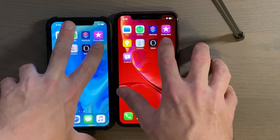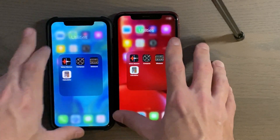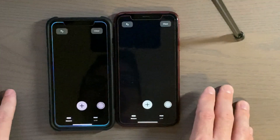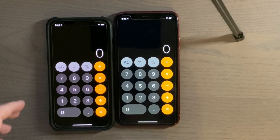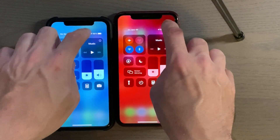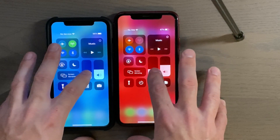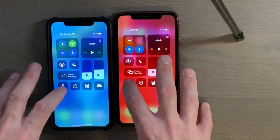Alright, Folder. Control center. And 3D touch is definitely faster.